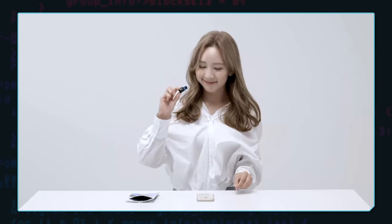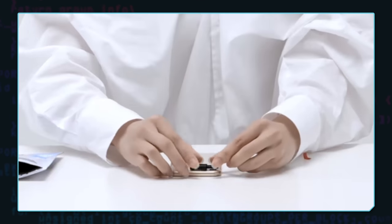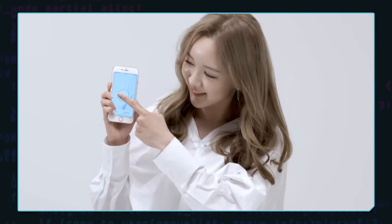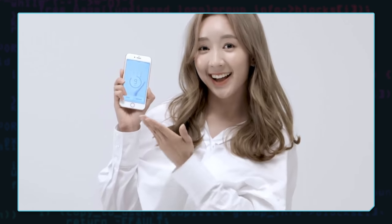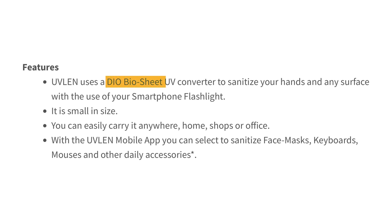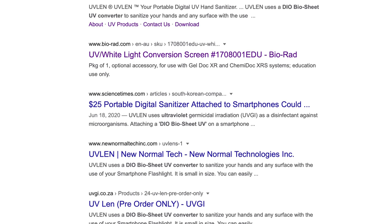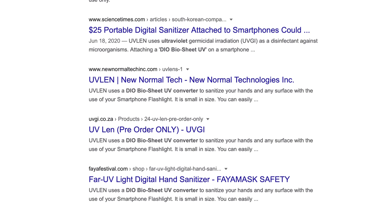It's not even plugged in. The way the product works is the user adheres a sliding piece of plastic to their phone, and when they want to disinfect their hands, they slide the plastic filter over the phone flashlight, use the free app, and sanitize their hands with the newly produced ultraviolet light. Oh, excuse me — it's a 'dio bio sheet UV converter.' When I Googled the name of this so-called technology, I only saw results pointing to the UVLen brand, so this bio sheet thing sounds like a load of BS.